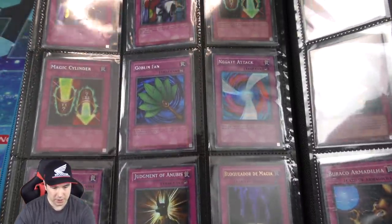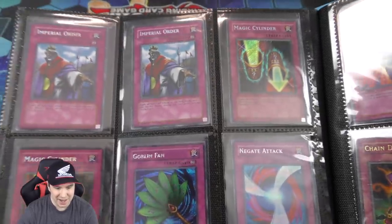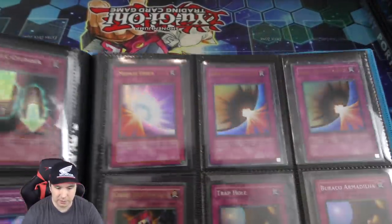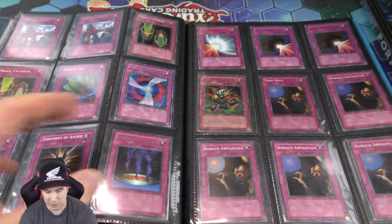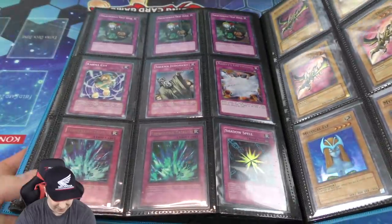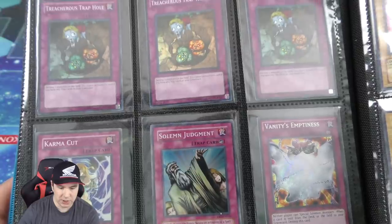On to our next binder. We got some Imperial Orders, we got the secret Magic Cylinders — I have lost a lot of games back in the day to a Magic Cylinder when my life points were getting low. Very sad way to lose. We got Torrential Tribute, we have Solemn Judgment, Treacherous Trap Hole — a bunch of those super rare. A bunch of Curse of Dragon super rare.